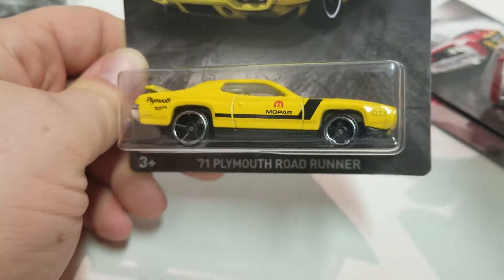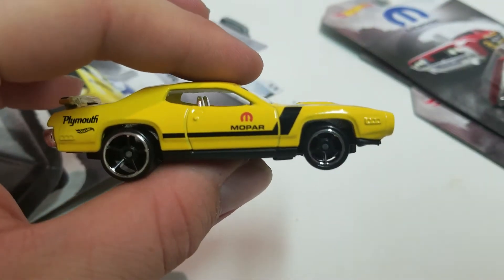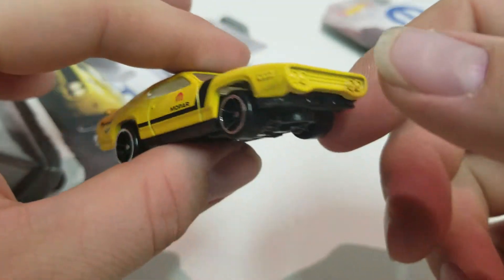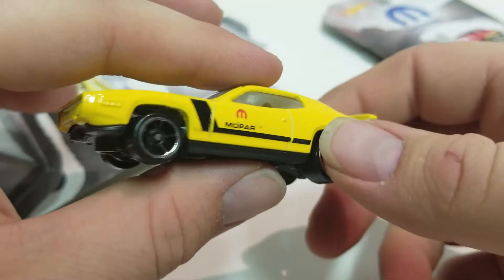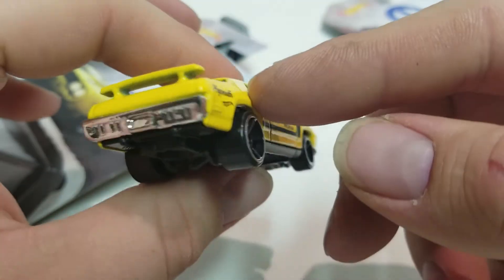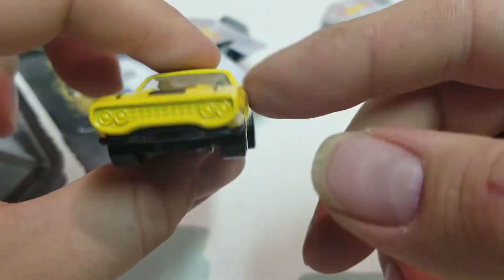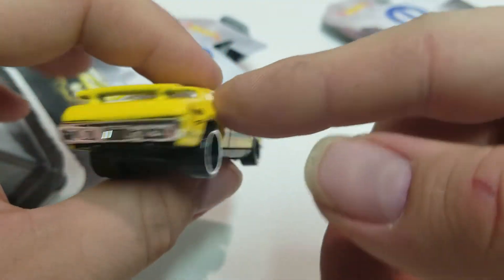Next is the 71 Plymouth Roadrunner — five of eight. I'm not sure if Plymouth is around anymore. I believe my mom had a Plymouth and it broke down after maybe a year or so. Pretty cool car.